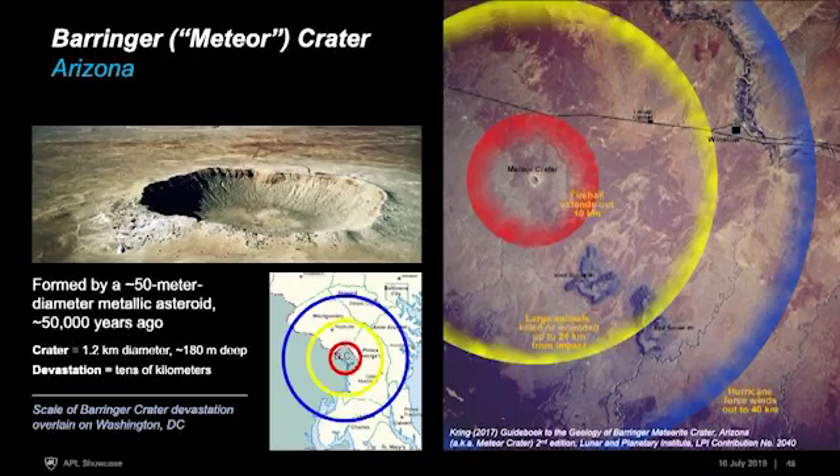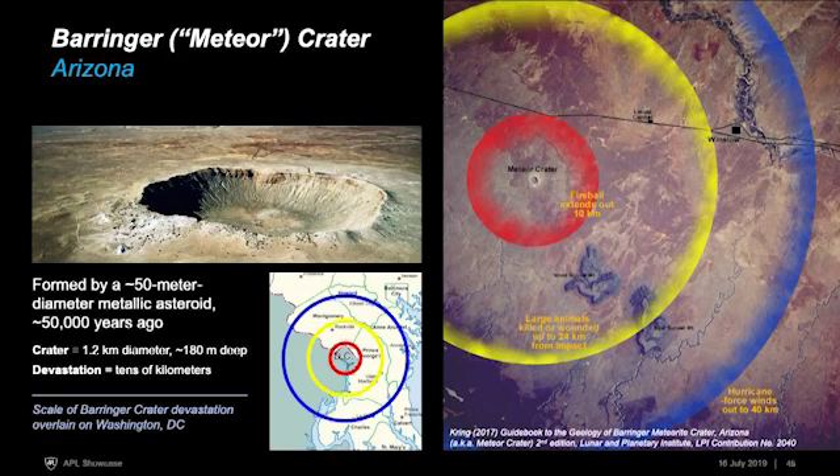What would something like this do if it actually hit the Earth? Barringer Crater — Meteor Crater in Arizona — is a nice example. It's believed to have formed from about a 50-meter asteroid made of metal that hit 50,000 years ago, creating a crater about a kilometer in diameter and a few hundred meters deep. But the devastation from an event like this is much bigger than the crater: a fireball extending to 10 kilometers, large animals killed or wounded to 24 kilometers, and hurricane-force winds out to 40 kilometers. Overlaying that same map on Washington D.C. shows the scale of what a devastating natural disaster this would be, particularly in a heavily populated area.